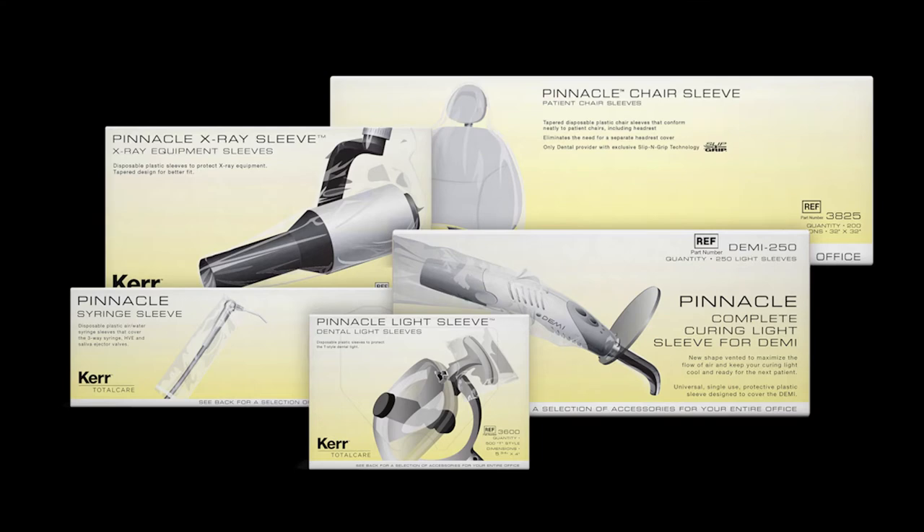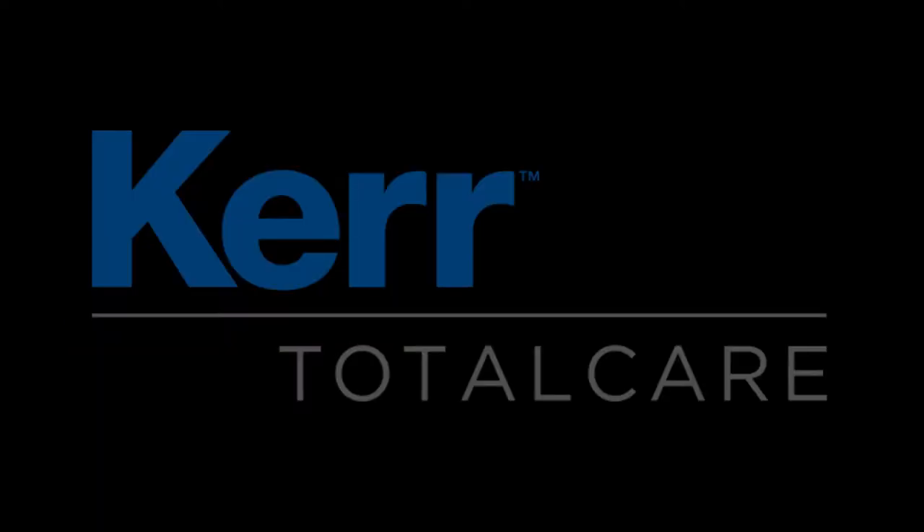When The Dental Guys need an infection prevention product, we turn to Kerr and their Total Care line. Kerr has been an industry leader in infection control and prevention for years. When we think of infection control, Cavicide and Cavie Wipes are the first things that come to mind. Kerr knows dentistry and their products work. Stay safe with Kerr Total Care.